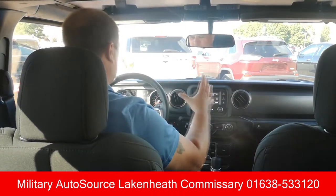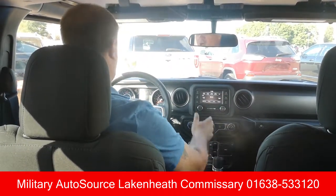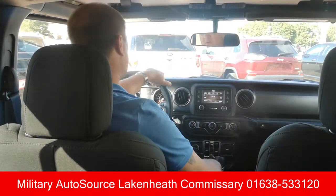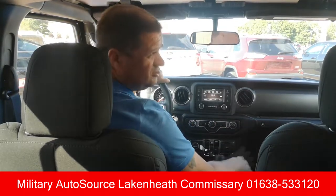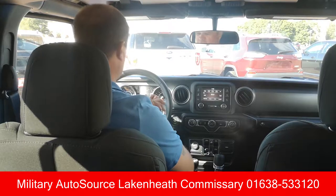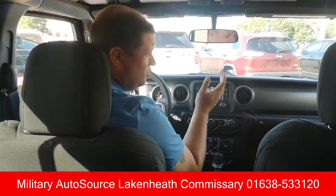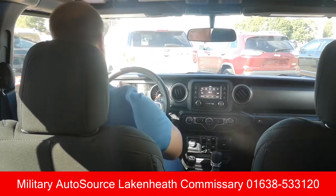It's got the new suspension system and the new transmission — all the stuff that's getting rave reviews on the JL model. So that's the inside of this Jeep Gladiator, and it's on display now at MAS Lake Heath Commissary. Please, if you want to have a look at one, come up and see us. There's no hassle or sales pressure — come up, have a look, say hi, and if you need any help we'll be glad to help you out.